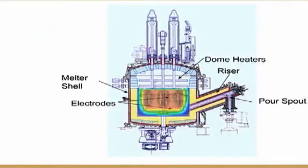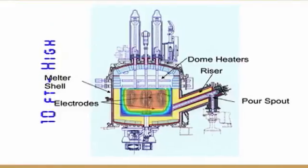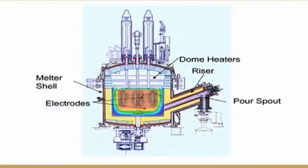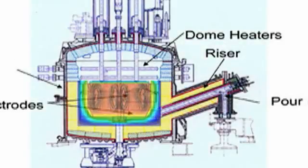The DWPF melter vessel is about 8 feet in diameter and 10 feet high, with a total vessel and support frame weight of approximately 83 tons. When operational, the molten pool of glass inside the vessel weighs about 14,000 pounds.